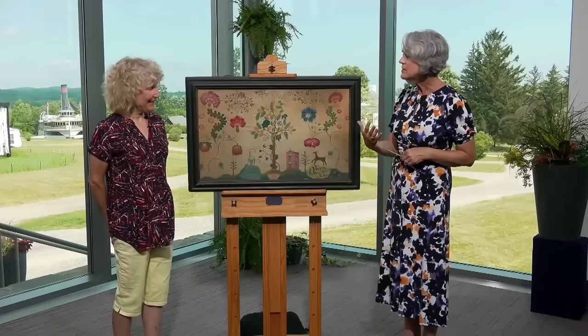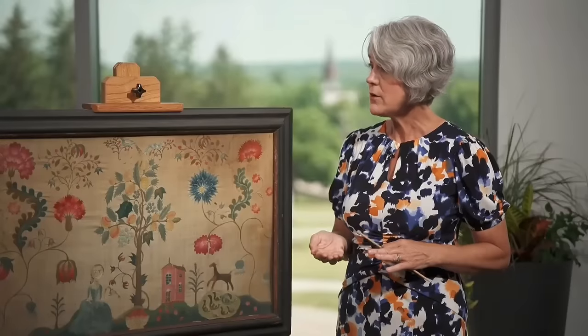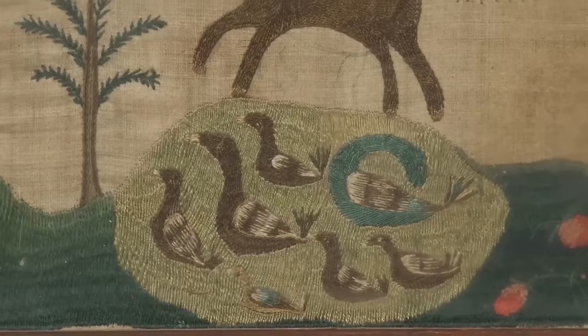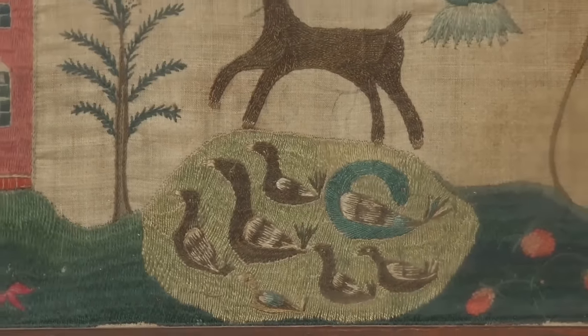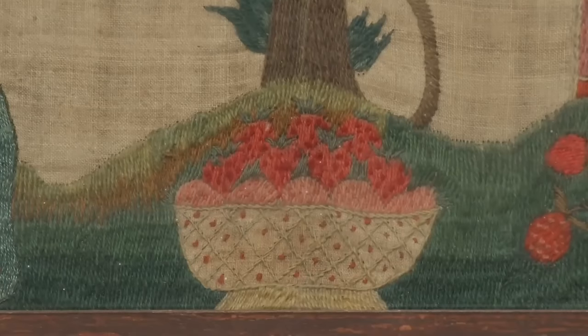Despite its age and unknown creator, its condition is extraordinary. We do not know who made it — that's such a mystery. There are very few embroidery teachers who would have been at this level. The vibrant colors and craftsmanship reflect the family's status.